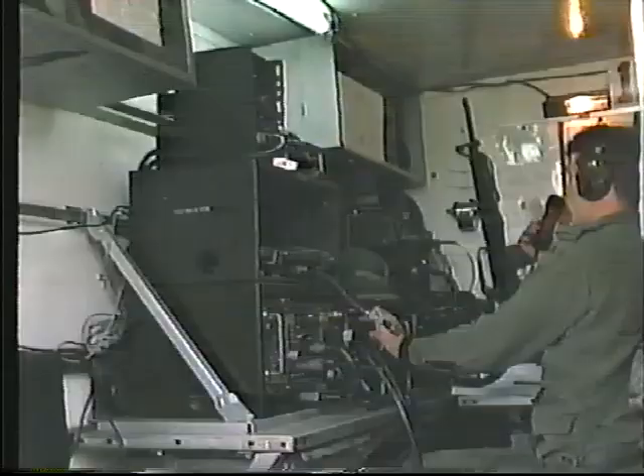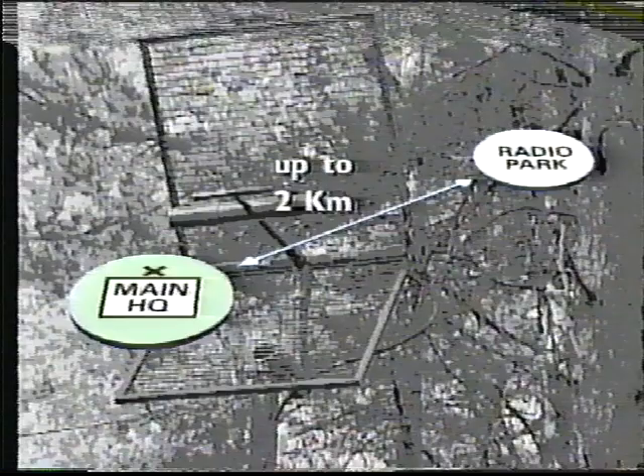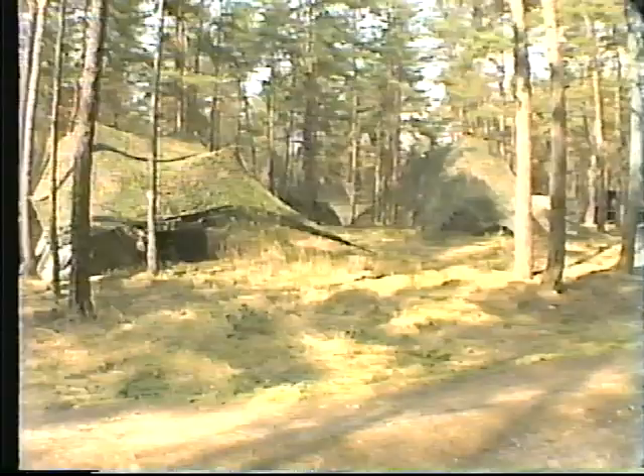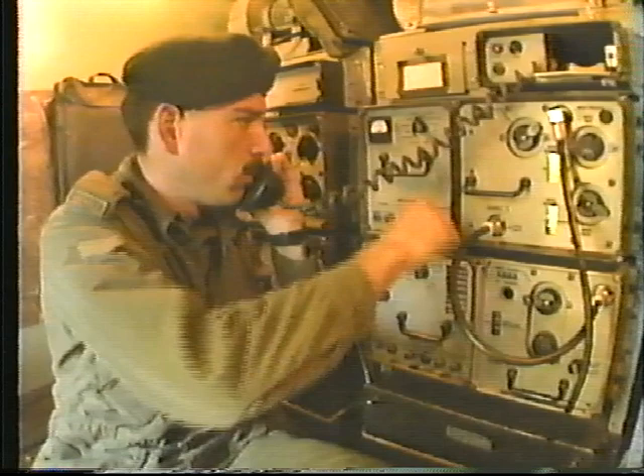In operations, combat net radio is the primary means of communication within the brigade. Its use will vary with the type of operation and the inherent danger it poses in revealing the location of the headquarters. Remote sighting of the radio park improves the security of the headquarters by reducing its radiation signature. It also allows the headquarters to be located in a protected site that is not necessarily good for communications. The area trunk communication system is almost totally reliant on radio relay, which favors the use of high ground. Terrain masking, together with the use of repeaters and elevated sites, will help guard against their early detection and engagement by the enemy.